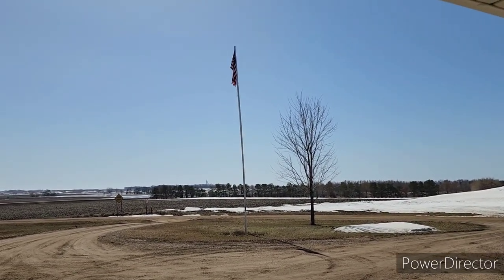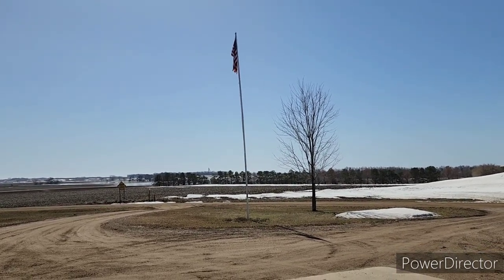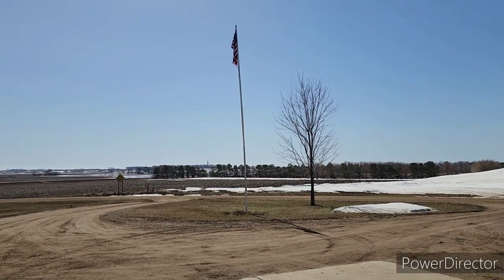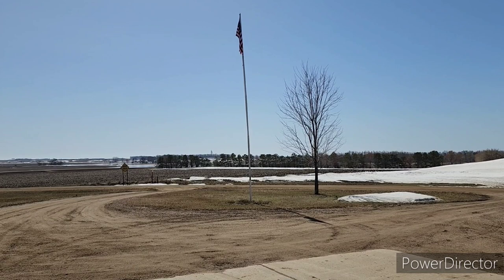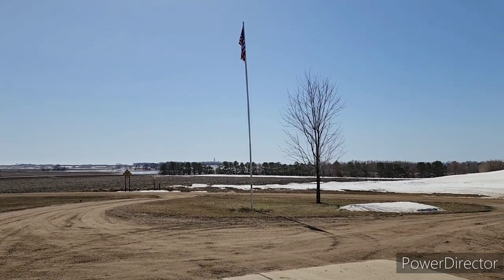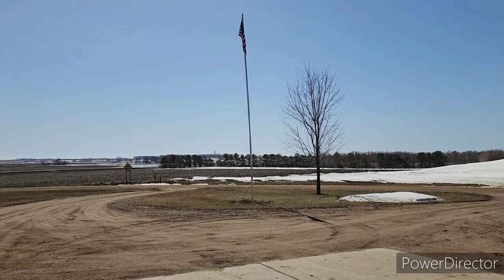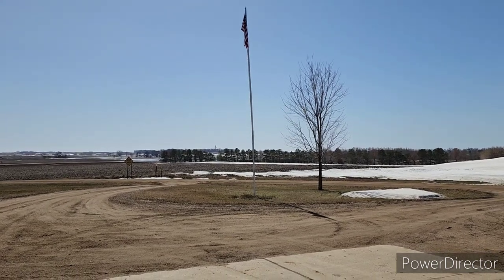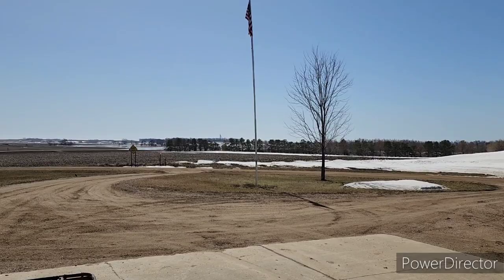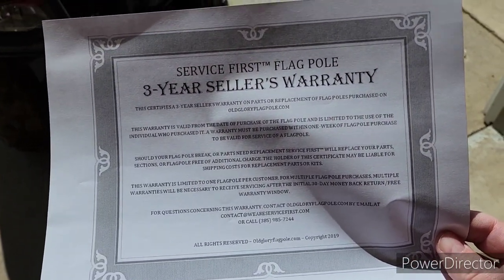Hey everybody, welcome back. Today I wanted to do a review on the Old Glory flagpole — this is really an 18-month review. I purchased this flagpole in October of 2021. You see a lot of videos on YouTube of people buying and installing these, thinking they're fantastic, but nobody seems to do a review on how they stand up over time. I live in southwest Minnesota, we see a fair amount of wind, which is why I purchased this flagpole. I also paid extra for an extended warranty — three years against any damage.